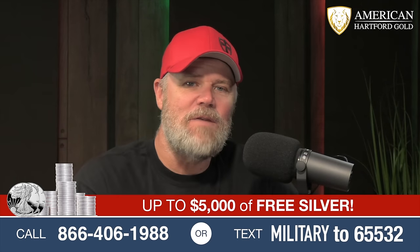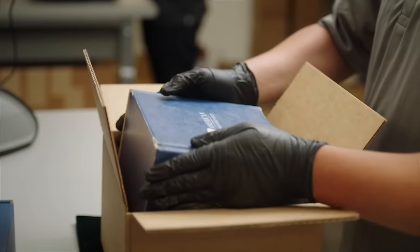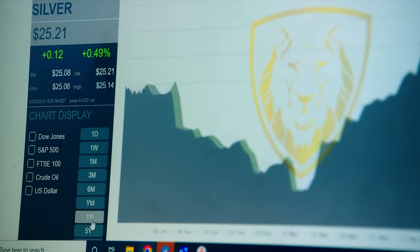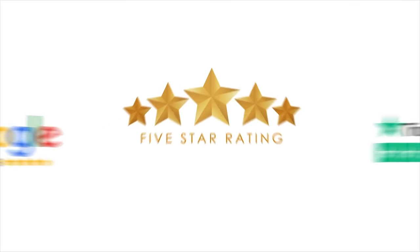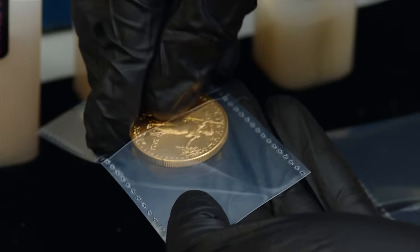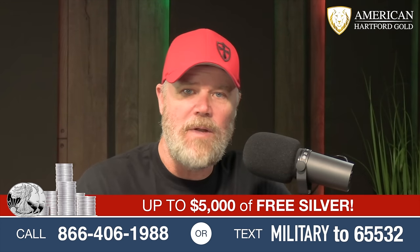American Hartford Gold is dedicated to helping individuals and families invest in precious metals — gold, silver, and platinum in bars and coins. They provide physical delivery to your doorstep or inside a retirement account like an IRA, 401k, or TSP. They help clients achieve greater security by adding a safe-haven asset to their portfolio. Investors receive the highest quality coins at competitive prices with 100% satisfaction guaranteed, an A-plus BBB rating, price match guarantee, buyback commitment, and free maintenance and storage for up to three years. Special offer for Military Arms Channel viewers: up to $5,000 in free silver on qualified orders. Call 866-406-1988 or text Military to 65532.